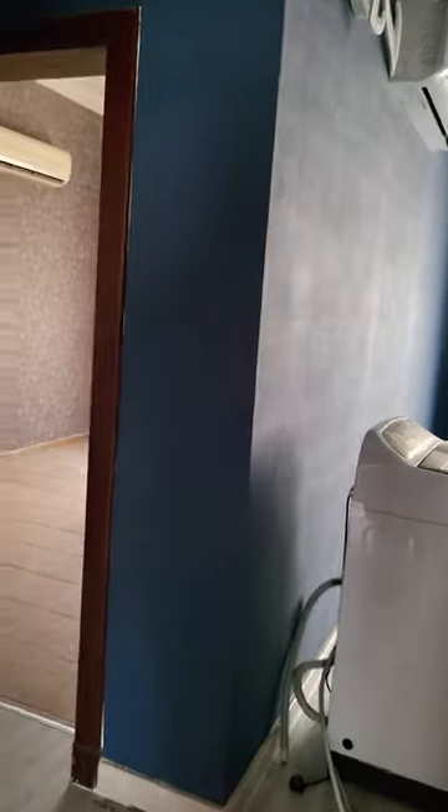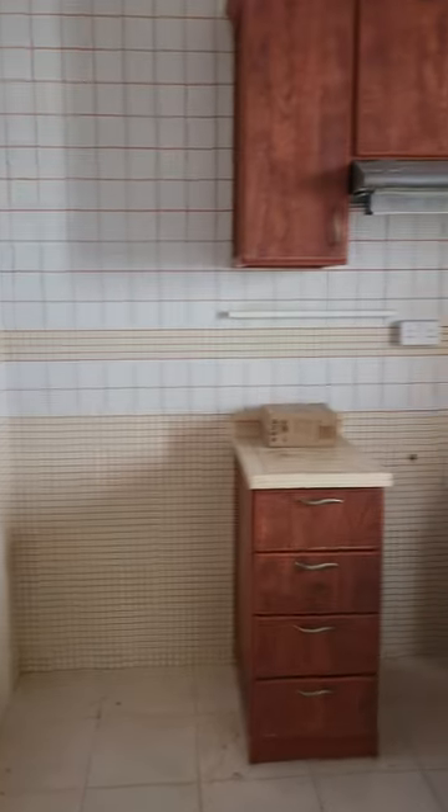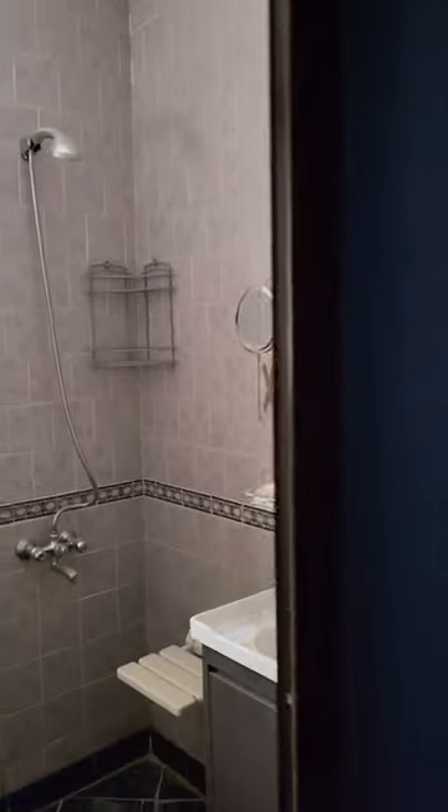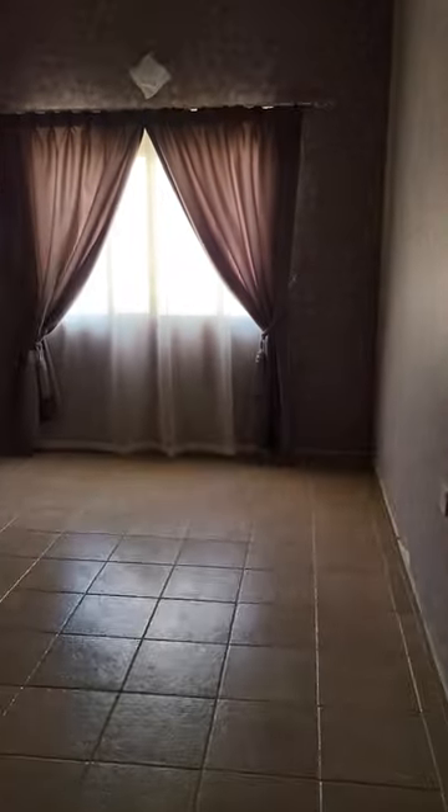The attached bathroom has a bathtub and split AC. This flat just got vacant and is currently under maintenance. This is a closed kitchen with gas option and one common valve. Here is the common roof area — all walls with wallpaper.